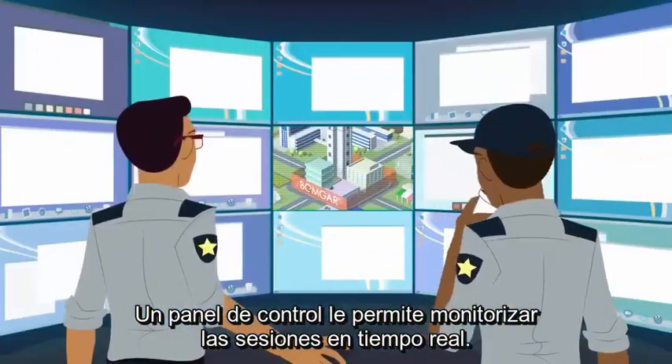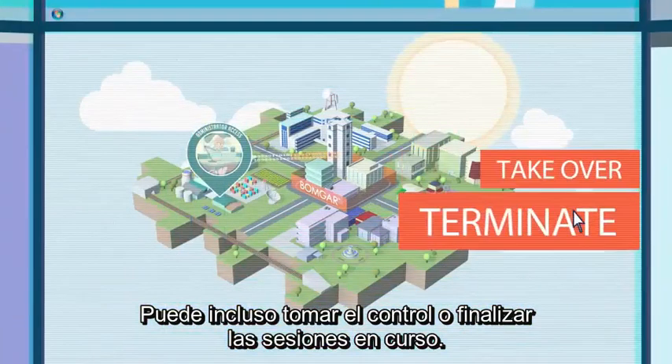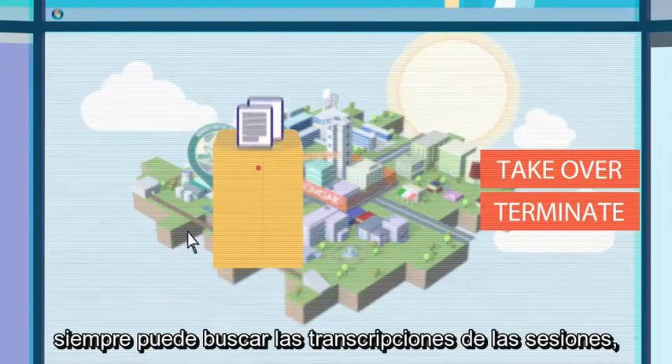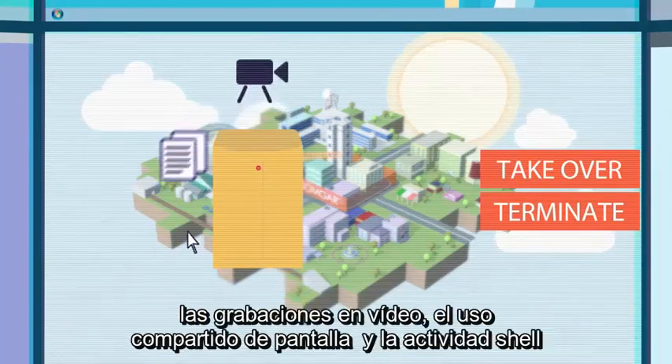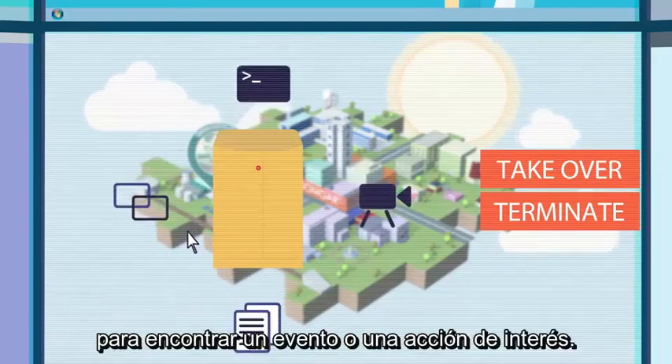A dashboard allows you to monitor sessions in real-time. You can even take over or terminate sessions in progress. And for sessions where you can't monitor in real-time, you can always search session transcripts, video recordings, screen sharing logs, and shell activity to find an event or action of interest.